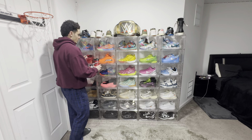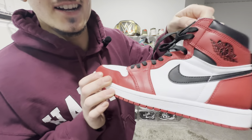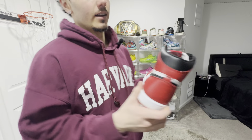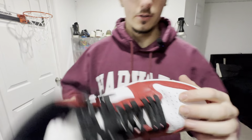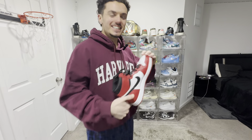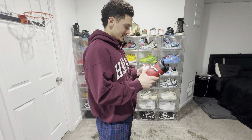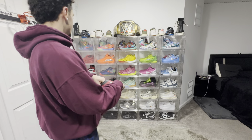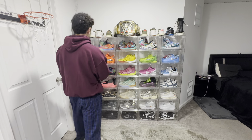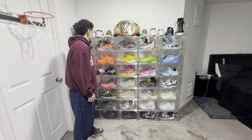Right here we got the Jordan Chicago 1. This is just an all-time classic. Chicago 1, Jordan — you got to have it. I never wear these, not going to lie. I wore them a decent amount when I first got them, you can see some creases. It's a classic, good silhouette, but as you can see it's my only Jordan 1 and I never bust them out. Good shoe, but it's not really my thing.